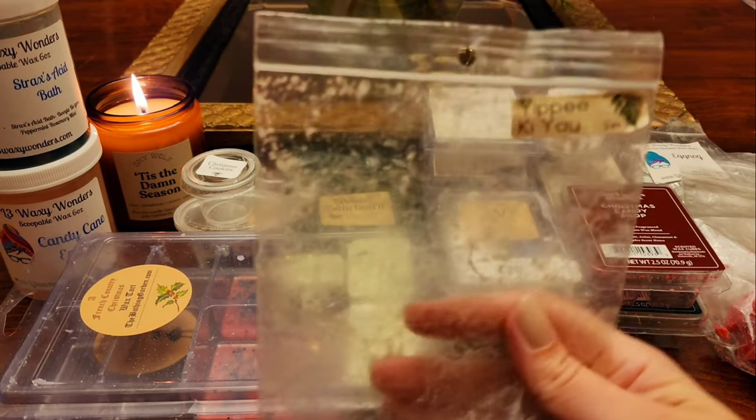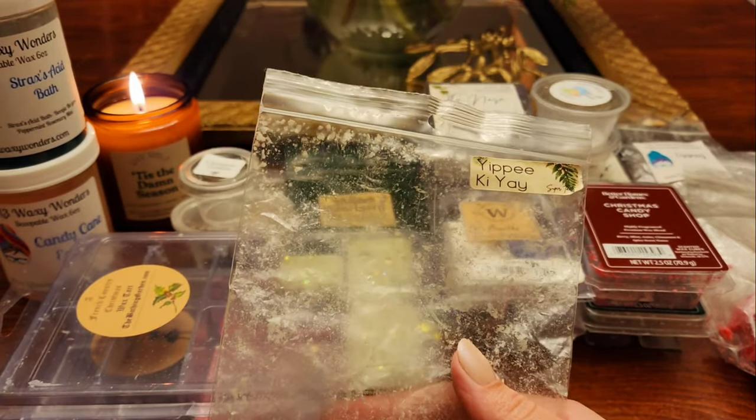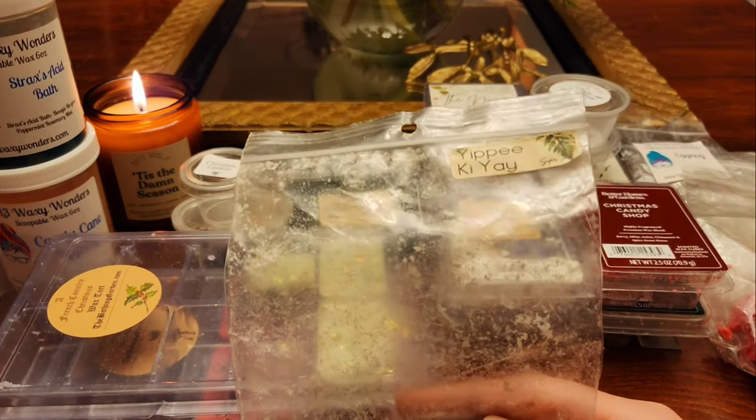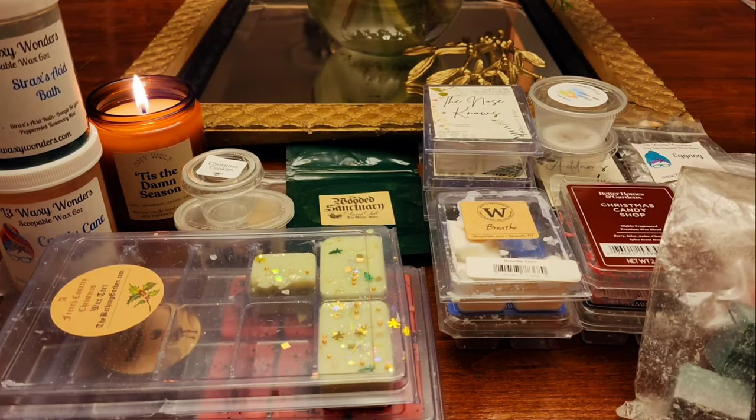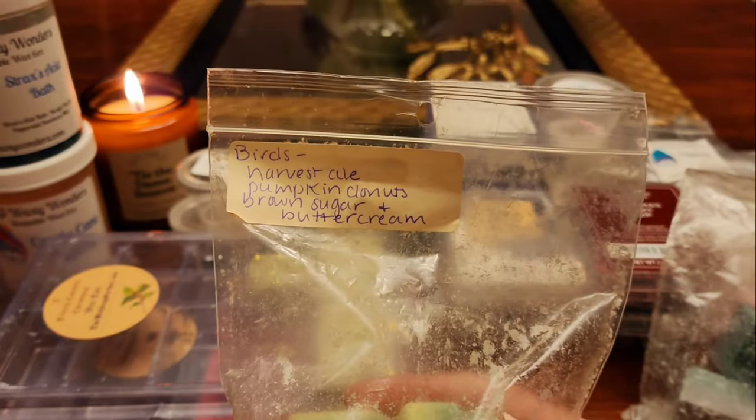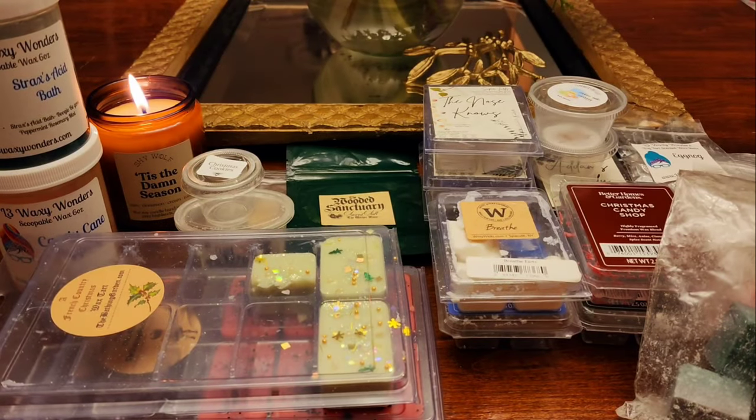From Super Tarts I have Yippee-Ki-Yay — I melt this one every Christmas Eve, at least for the last I don't know how many years. This is another sugar cookie and pine needle scent but it's different from other ones. There's something special about this one — I can't explain it. I know other people feel the same way. It's just so good — that is a Christmas Eve scent for me. Strong performer, beautiful scent, love it.